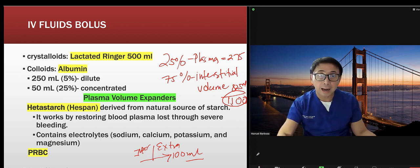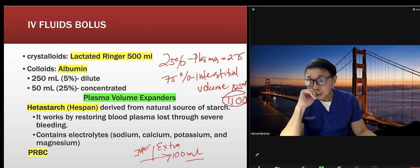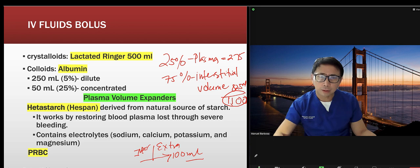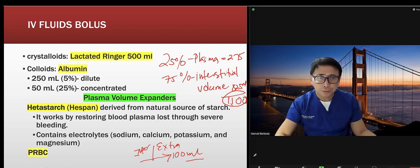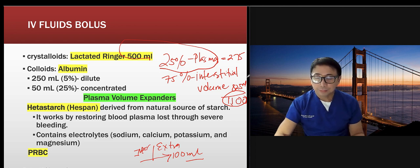At my previous hospital we used only 500 ml of lactated Ringer's. The doctor still wanted albumin — either 50 ml or 250 ml — and some still use hetastarch. Check with your own institution because there's a lot of research now saying don't use hetastarch due to risks of pulmonary edema or bleeding. It works by restoring blood plasma loss, and contains electrolytes.